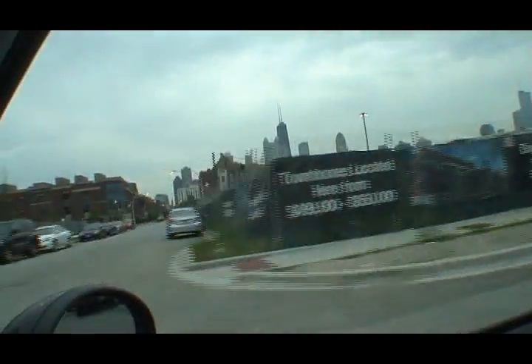Right over here to our east in this fenced-in area, I believe, is where another mid-rise apartment building is going to go. You can see lots of storage containers and equipment back behind that fence. I believe the apartment complexes are probably the first priority right now.